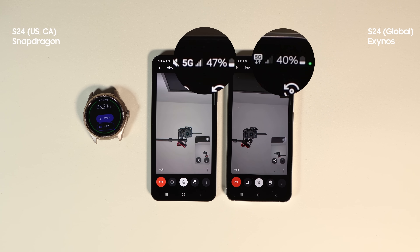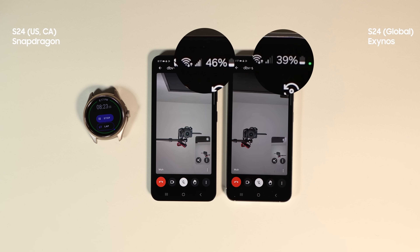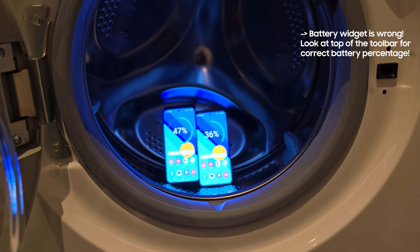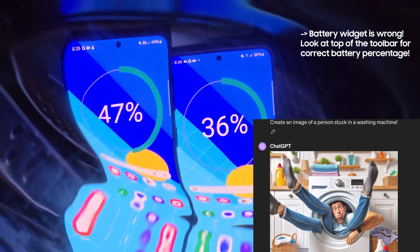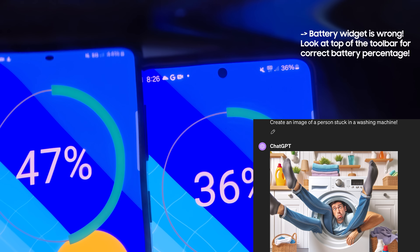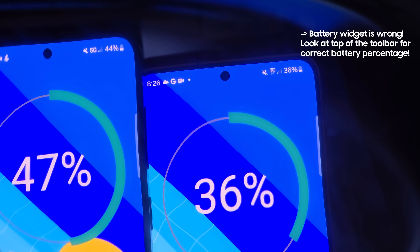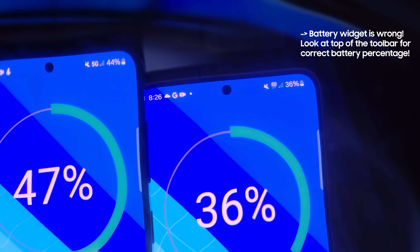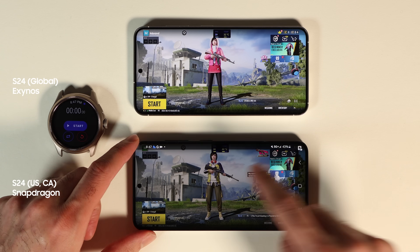I didn't give up on my washing machine experiment because I had a joke prepared for it, so I decided to put both phones in the washing machine for a standby test. You may say 'but Moe, I'm not gonna get into a washing machine' — but on a serious note, I'm running this test because it shows battery drain with a poor signal. Neither phone showed any advantage in terms of battery life by the end of this test.